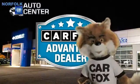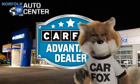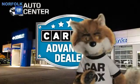Just say show me the Carfax at Norfolk GM Auto Center, a Carfax Advantage dealer.